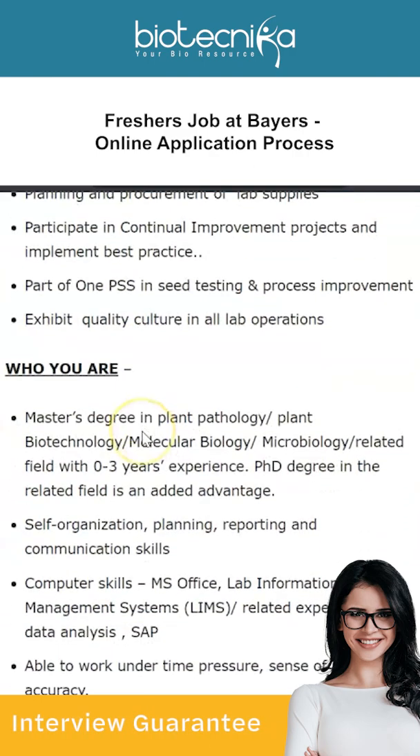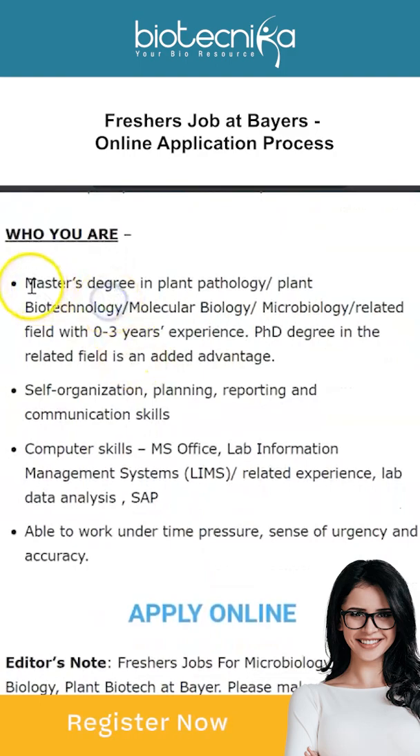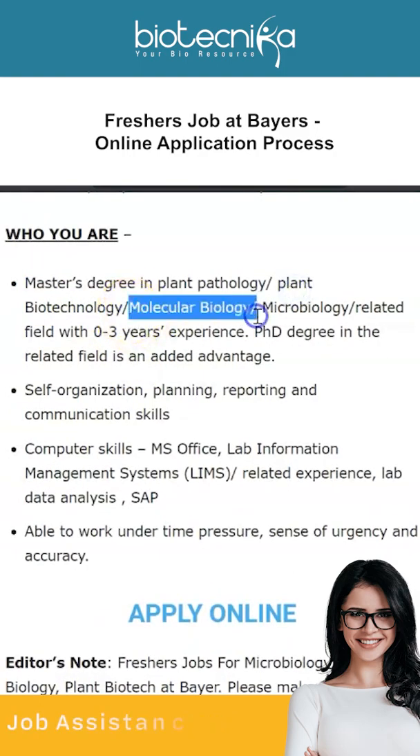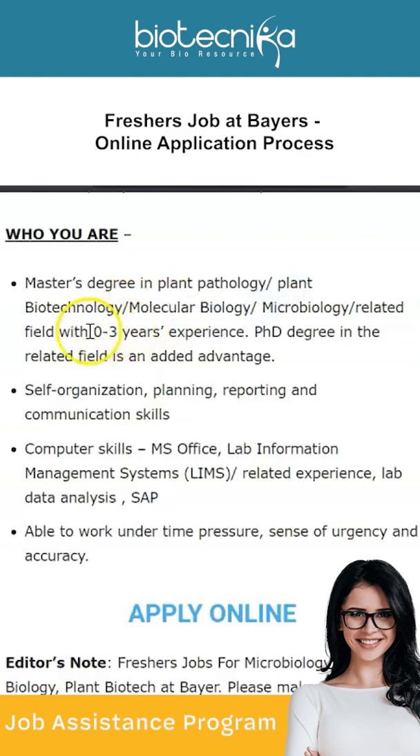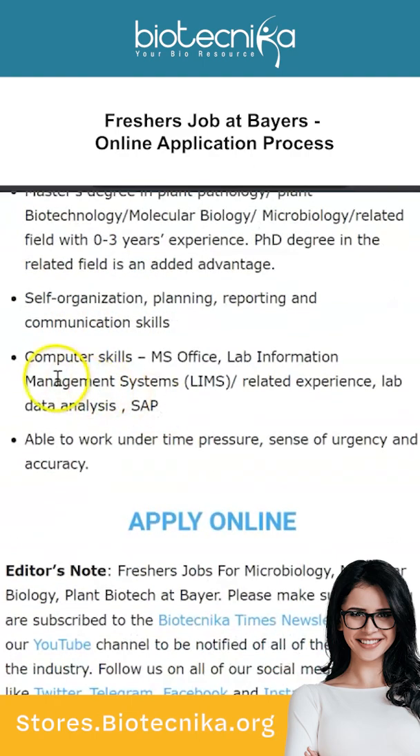The qualifications required: since it's a freshers job, a Master's degree in plant pathology, plant biotechnology, molecular biology, microbiology, or a related field with zero to three years of experience is needed. A PhD degree in the field is an added advantage.